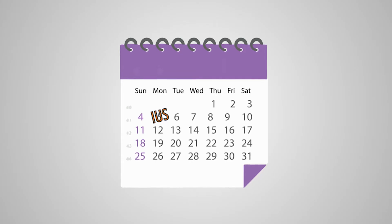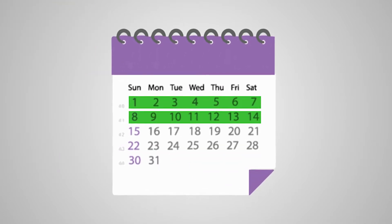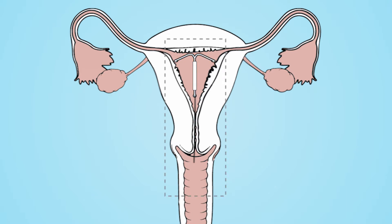After your IUS has been fitted you are advised to have a follow-up appointment 3 to 6 weeks later. This is to check that your IUS is still in place and can be done at your GP or sexual health centre.